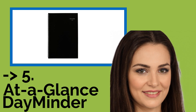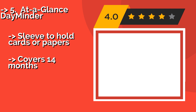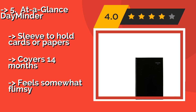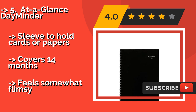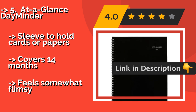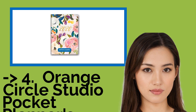At A Glance Dayminder — about $10. For those who need to plan long term, it shows several future months on every page, allowing you to see dates without having to flip pages. It also includes ruled daily blocks that help you organize your objectives, plus a sleeve to hold cards or papers. Covers 14 months, but feels somewhat flimsy.